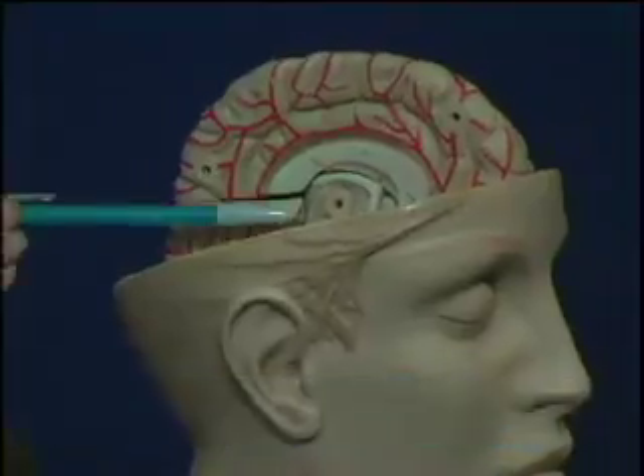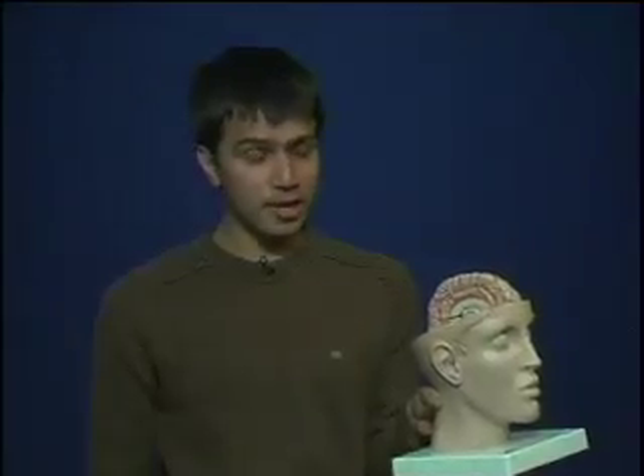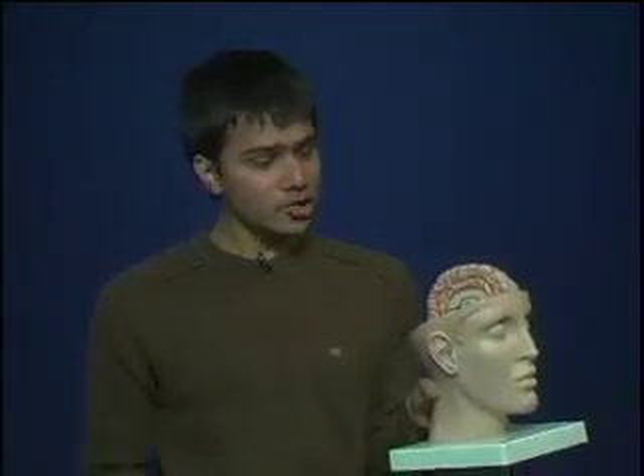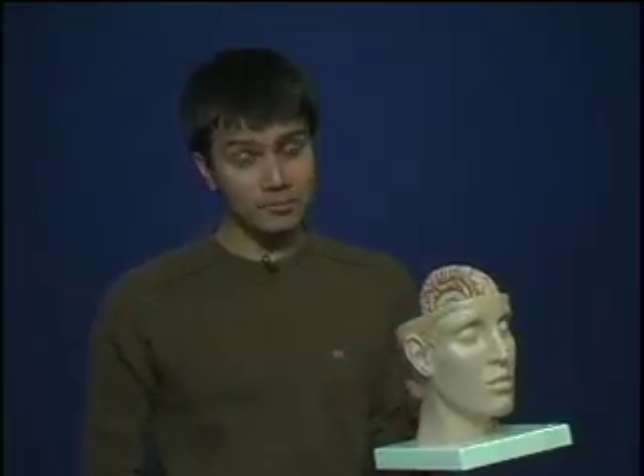Elizabeth's condition improved thanks to a surgical treatment called deep brain stimulation. This is the region of the brain into which surgeons implant electrodes during deep brain stimulation surgery. Current from the electrodes short-circuits brain activity in this region, and that's what helps patients control their symptoms.